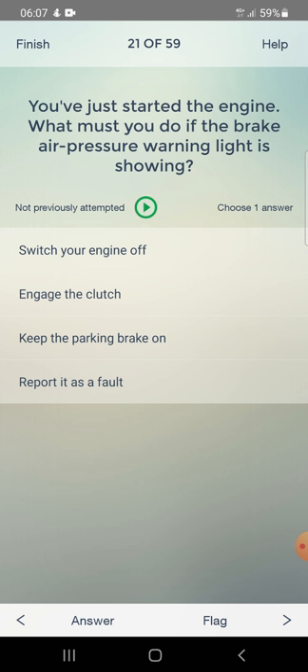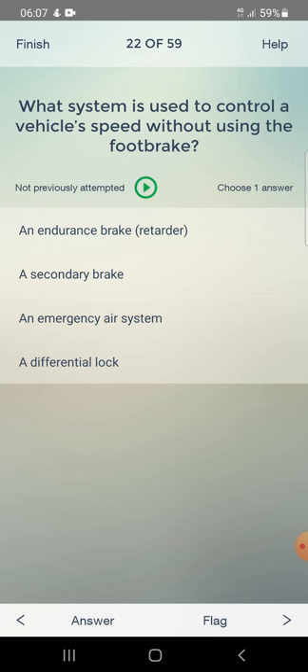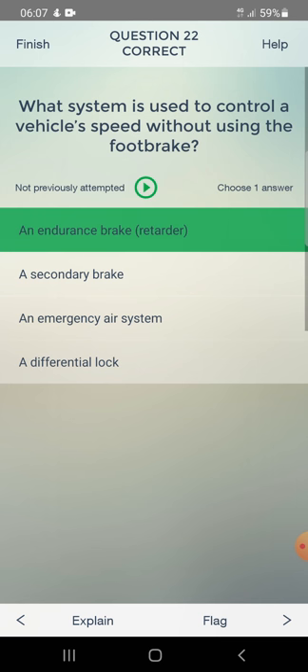Options for brake air pressure warning at engine start: switch your engine off, engage the clutch, keep the parking brake on, or report it as a fault. Answer: keep the parking brake on. What system is used to control vehicle speed without using the foot brake? Answer: an endurance brake retarder.